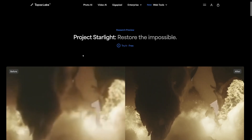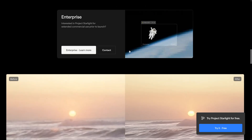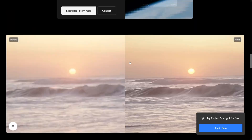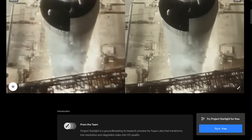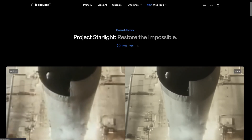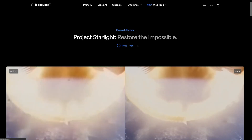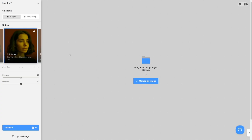Click on 'try it free' and this is the next page you're going to land on — you can see some examples down here. This is what it does, just take a look, it's amazing. Click 'try it free' again, it's going to prompt you to make an account. You can just use Google login and this is where you will land.